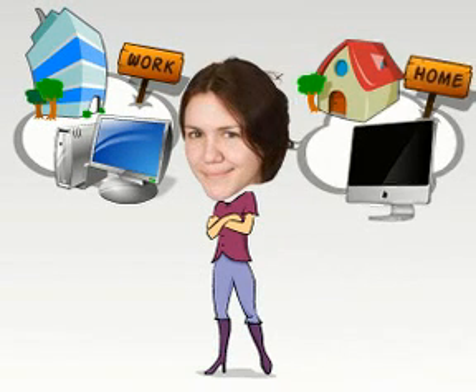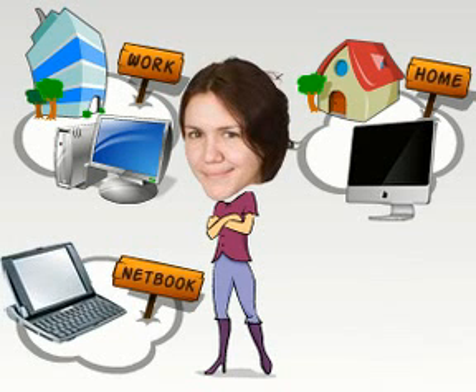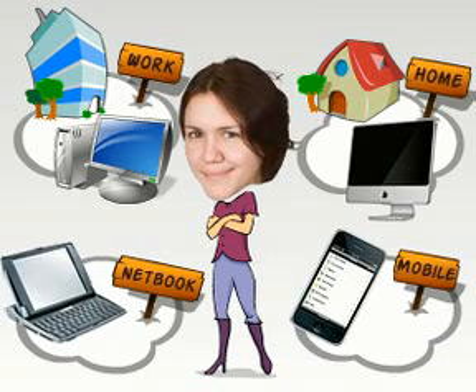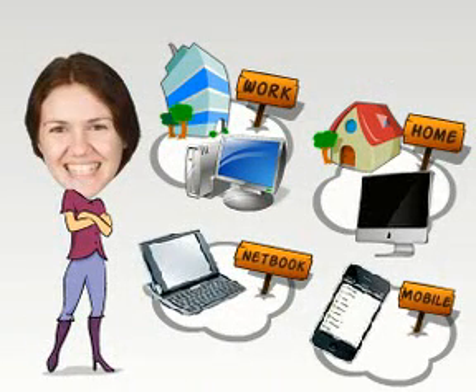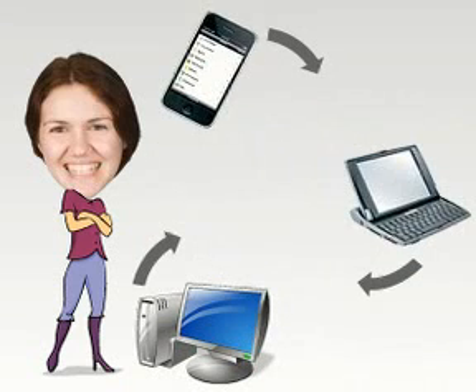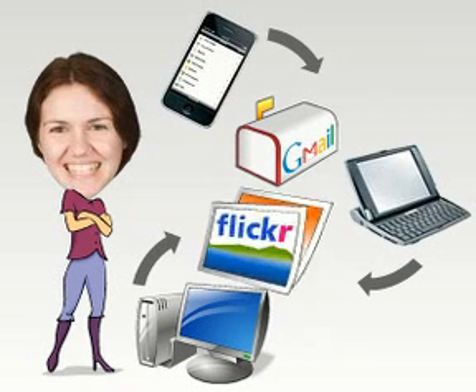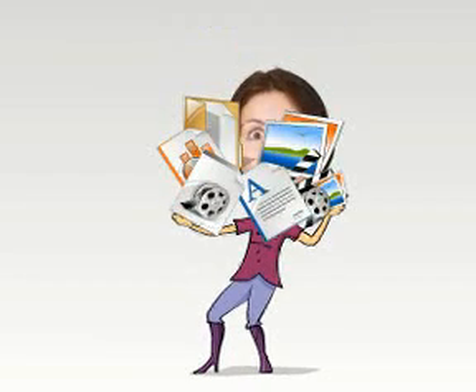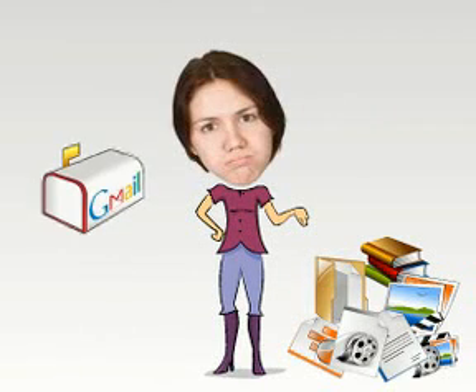Meet Emma. Emma has a PC she uses at work, a Mac she uses at home, and she recently bought a small netbook which she uses at coffee shops. She also has a mobile phone which includes a small browser. She really likes the convenience of using these different devices at different times. She's able to get her emails on all the devices using Gmail and has some of her photos accessible on Flickr. But she's really confused about where to store the rest of her files and spends too much time emailing files to herself.